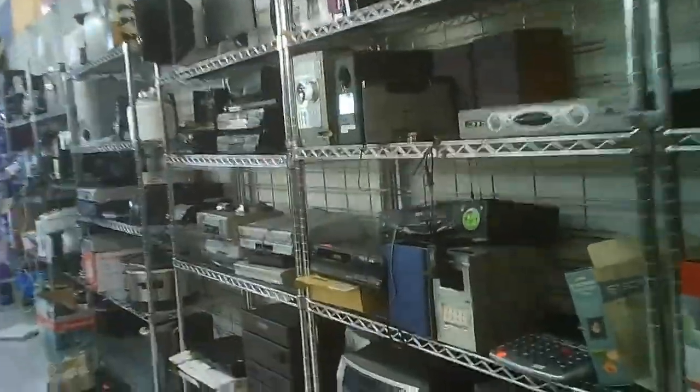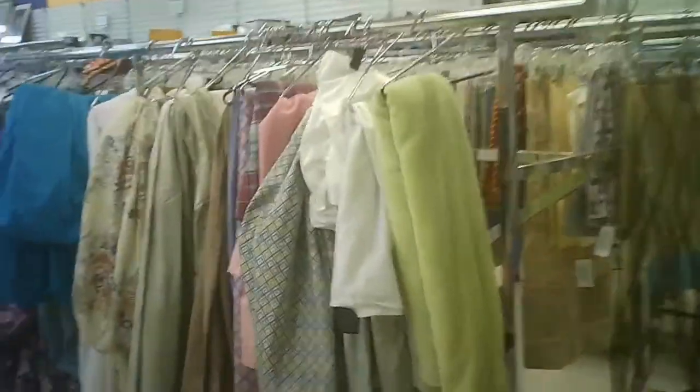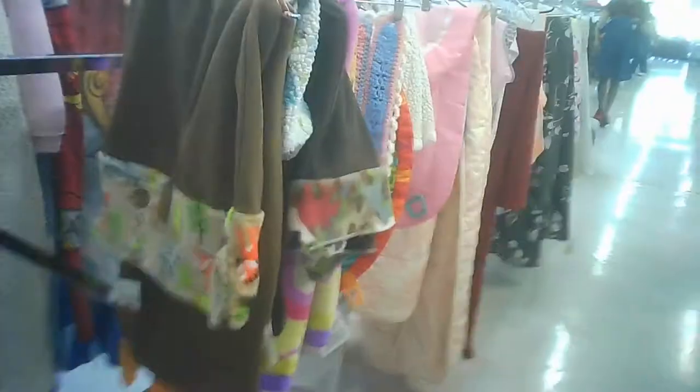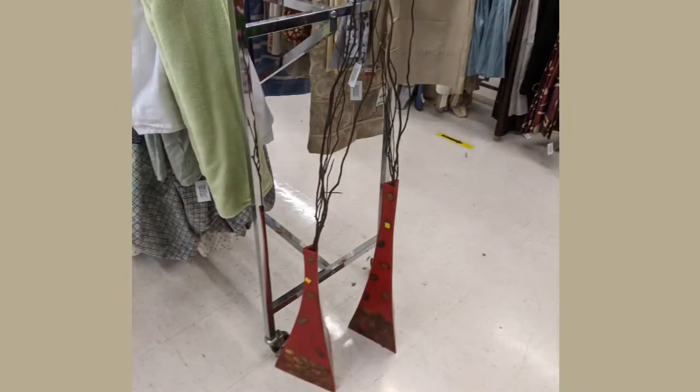The small appliances and electronics are along the one wall. The back corner, same area, they've got the sheets and linens. Bags and sporting goods. Toys. And then near the front they've got the glassware, shelves, and some items on top of the clothing racks.